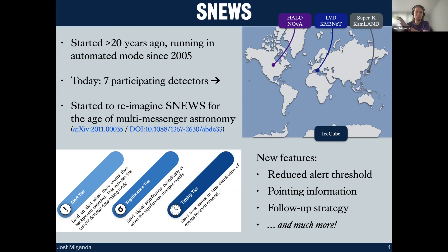In addition to just sending an alert when multiple detectors see something within a 10-second window, SNEWS 2.0 can do many more things: we can reduce the alert threshold, try to get pointing information to figure out approximately where on the sky the supernova is, and work closely together with astronomers to develop a follow-up strategy, and much more.